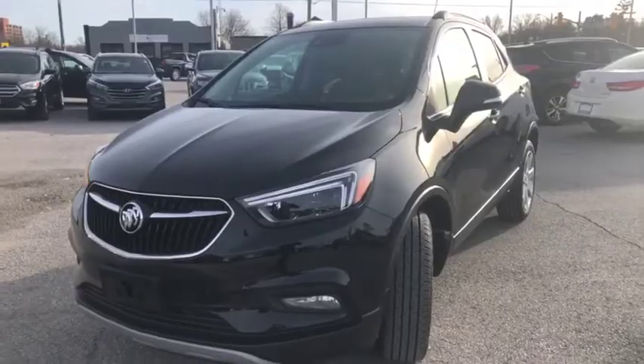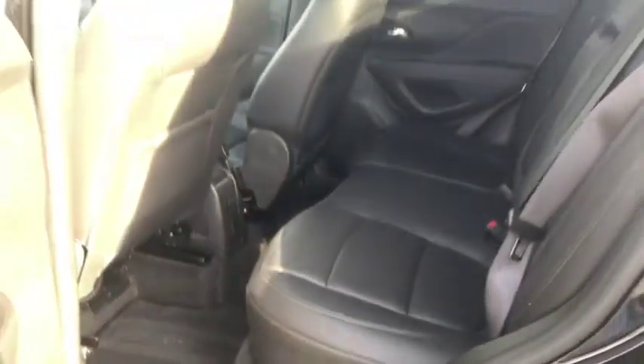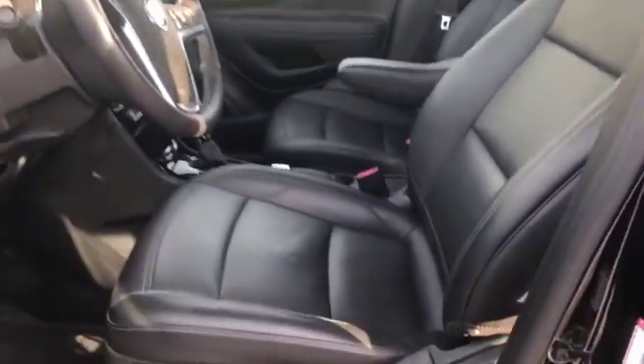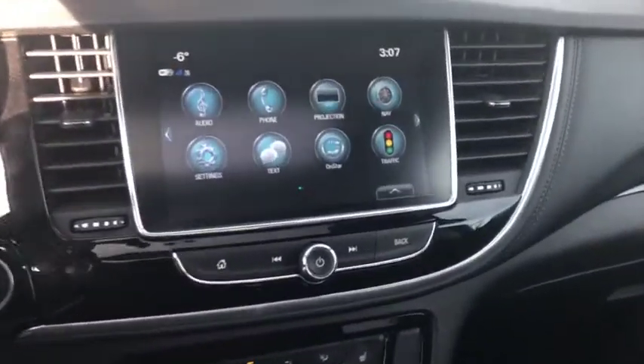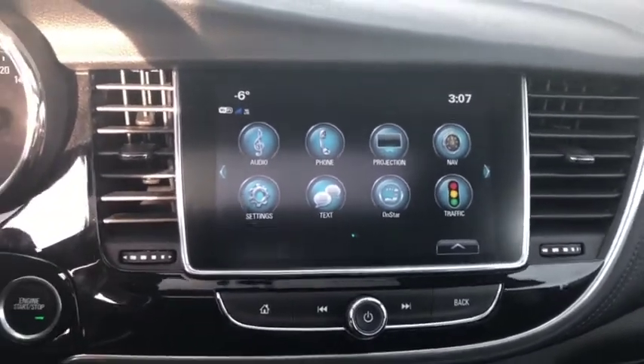So let's take a look on the inside where we have several goodies. Starting with the rear seats, you can see it is an incredibly clean, well-maintained vehicle. You also have keyless access, which allows you to keep the remote in your purse or pocket, leather seating surfaces, a nice sunroof, and a very comfortable center armrest for the driver.